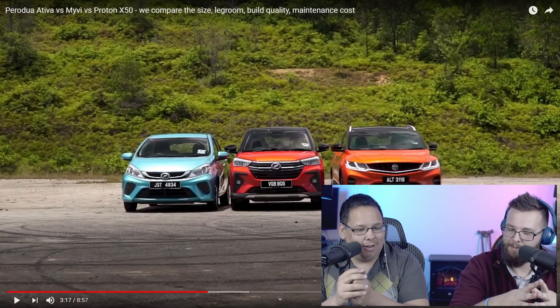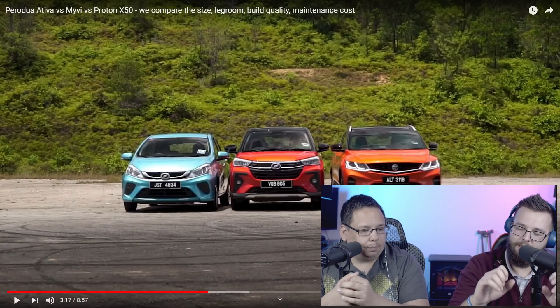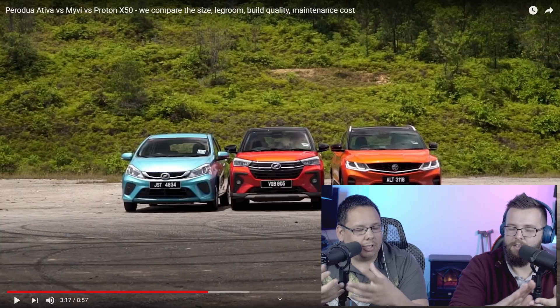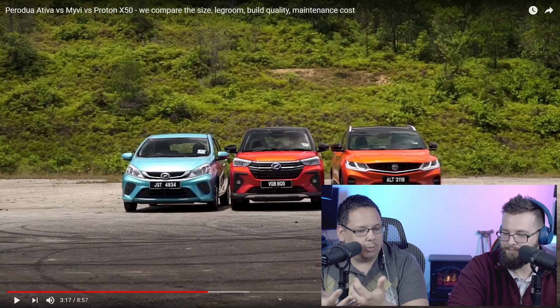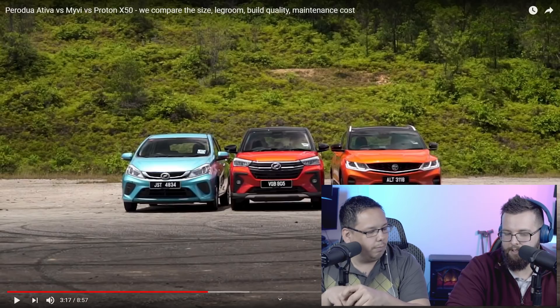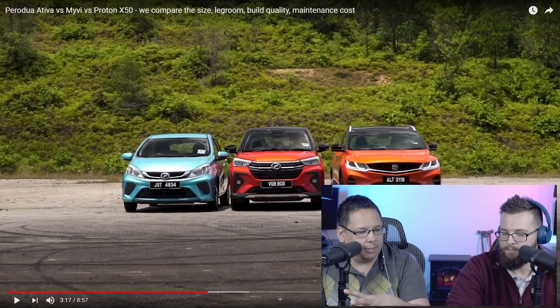The Proton X50 is another class up — over 300 millimeters longer than the Ativa. The X50 is much more sculpted and modern looking, whereas the Ativa is a lot more boxy. I disagree — I think the Ativa looks modern. I think the Myvi looks aged, like a 2018 Ford Focus kind of vibe. The headlights are overly done for how small the car is. It's the one car that looks due for an upgrade or redesign.